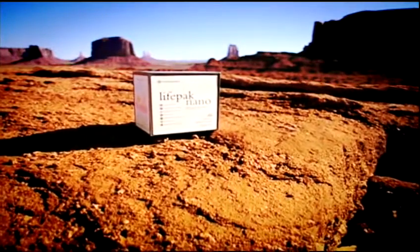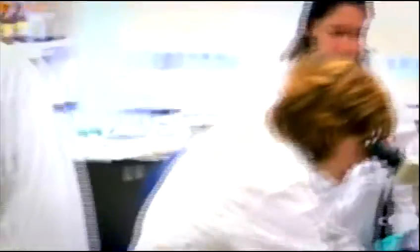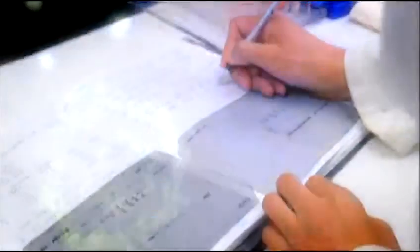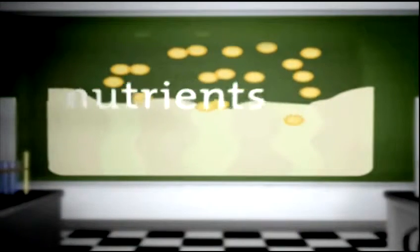PharmaNex LifePack Nano is a breakthrough nutritional anti-aging supplement program specifically formulated to protect DNA and cells, nourish and protect the brain, bolster the immune system, support cardiovascular health and regulate blood sugar metabolism, protect eye health, build strong bones, promote joint function and mobility, protect against the effects of sun radiation and help maintain healthy skin tone and elasticity.